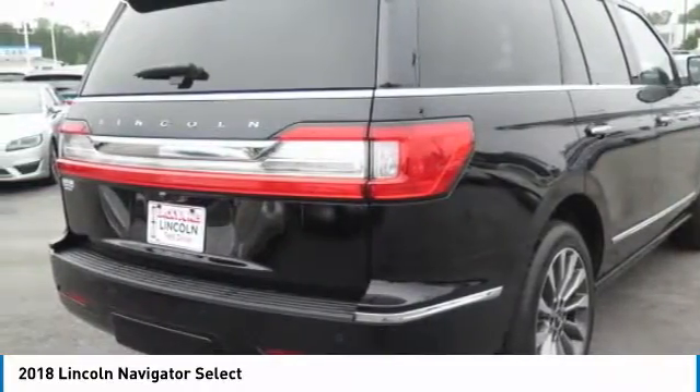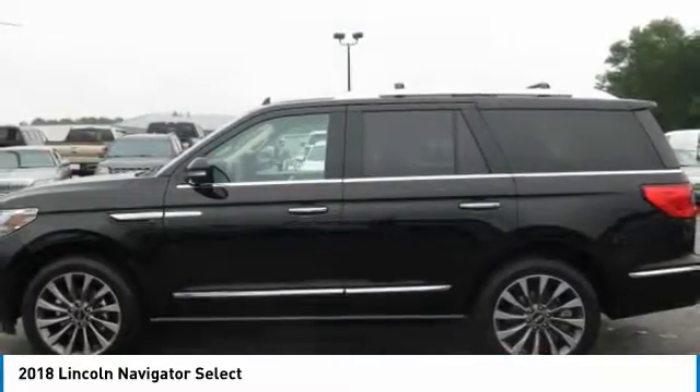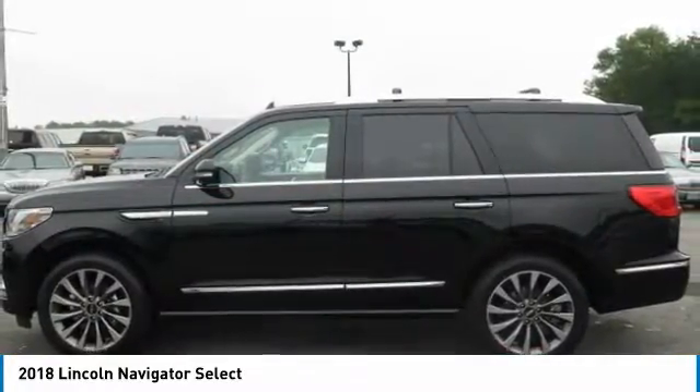New vehicle pricing. Please contact dealer to see if you qualify for additional dealer discounts, factory incentives, and factory rebates.